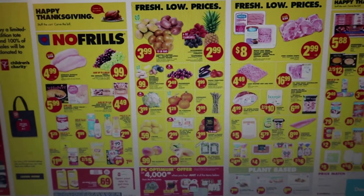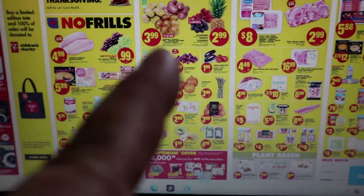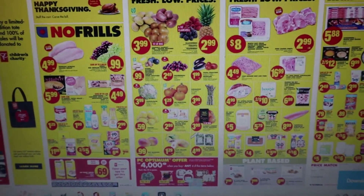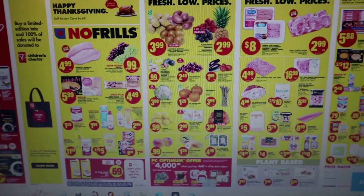There are lots of things on sale. There's 10 pounds of onions for $3.99. Last week and this week at Sobeys you still have potatoes on for $1.99 for 10 pounds. Look here for your sales.